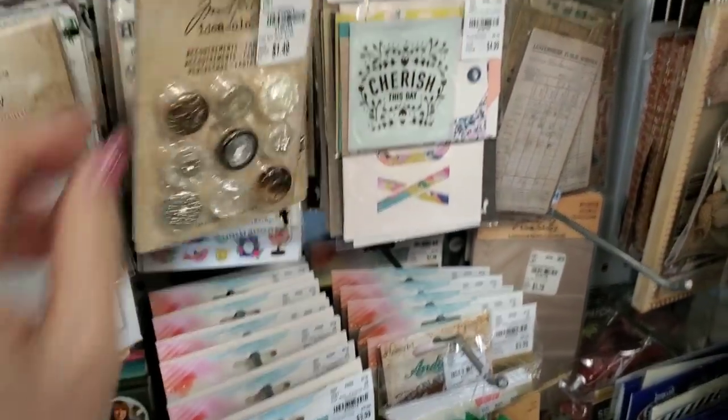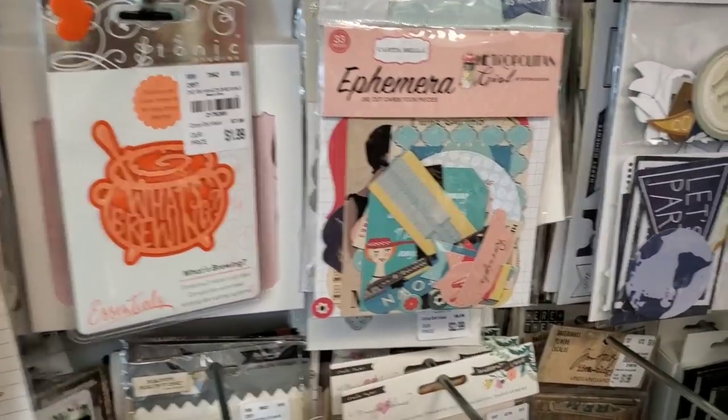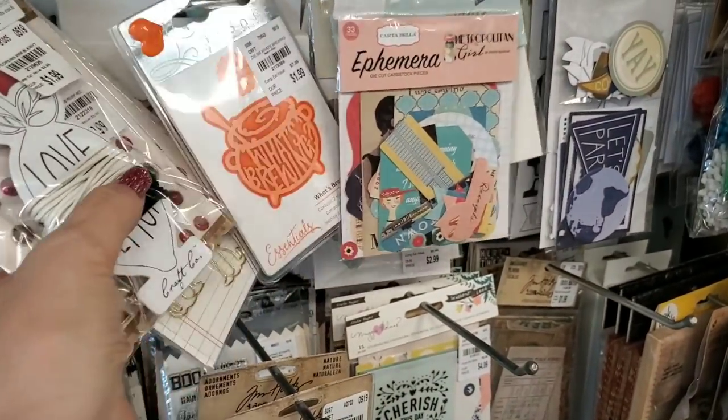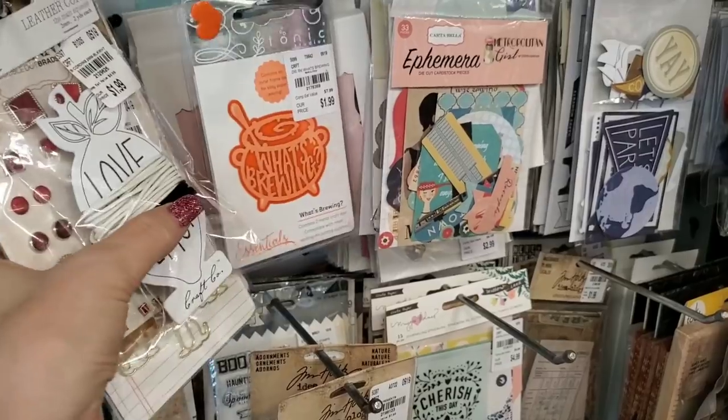I was hoping to have some more of the Tonic Studio dies to show you but it's just not — they're all like what I've already shown.